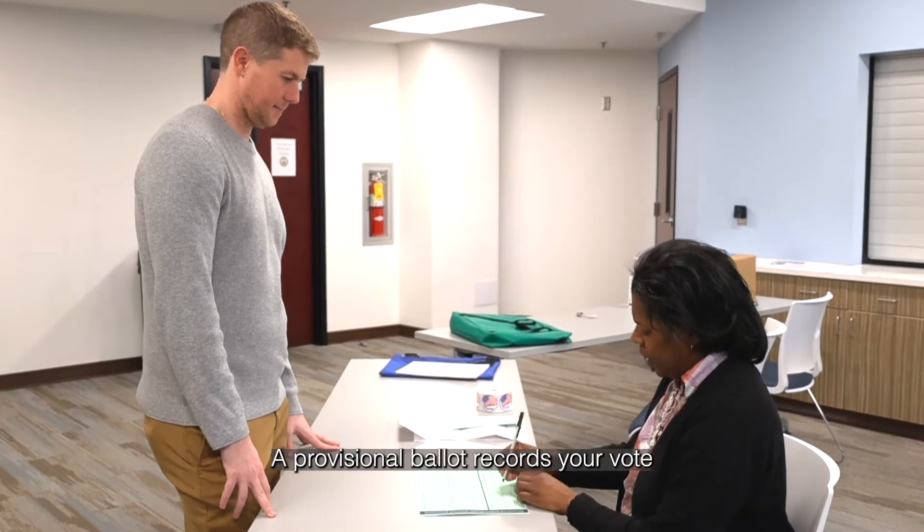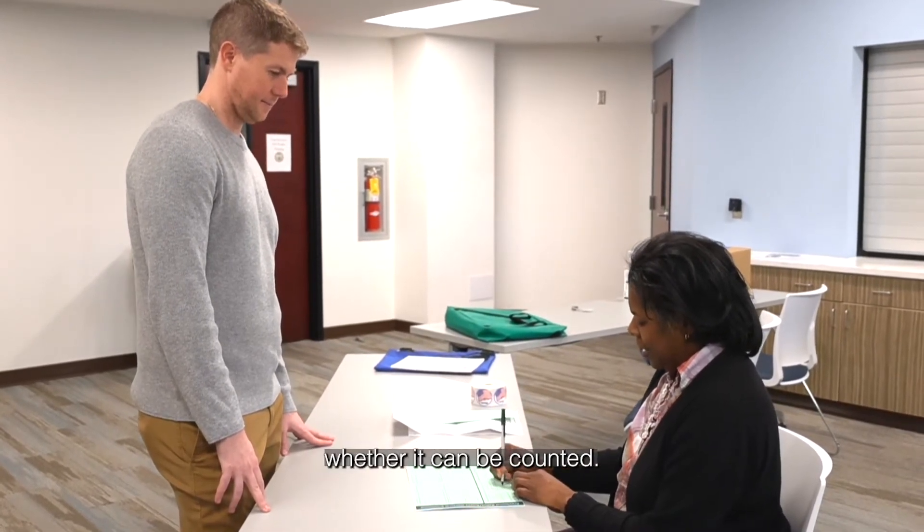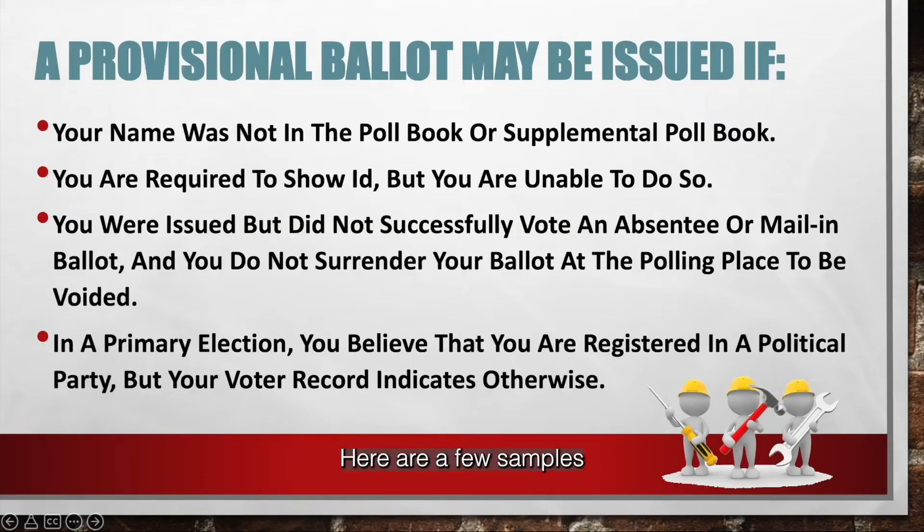A provisional ballot records your vote while the county board of elections determines whether it can be counted. Here are a few samples in which a provisional ballot may be issued.